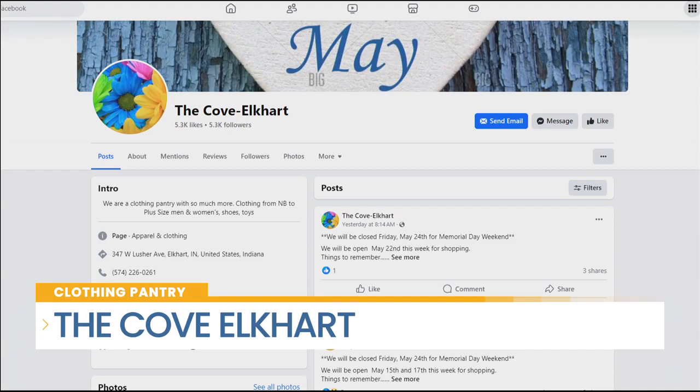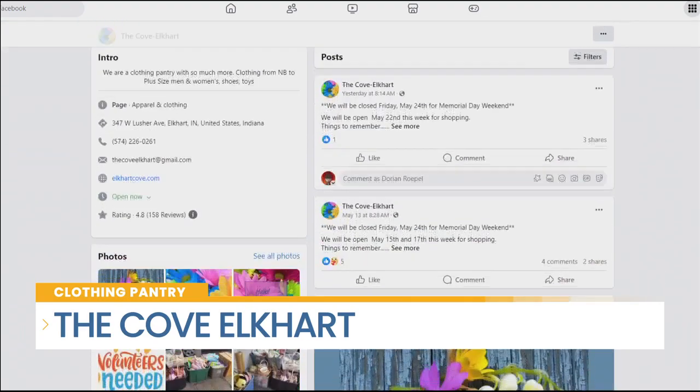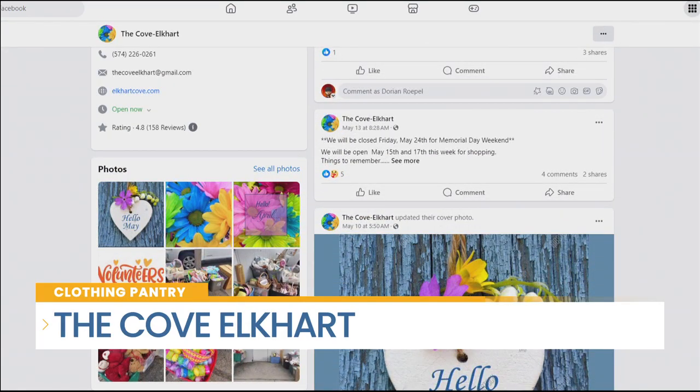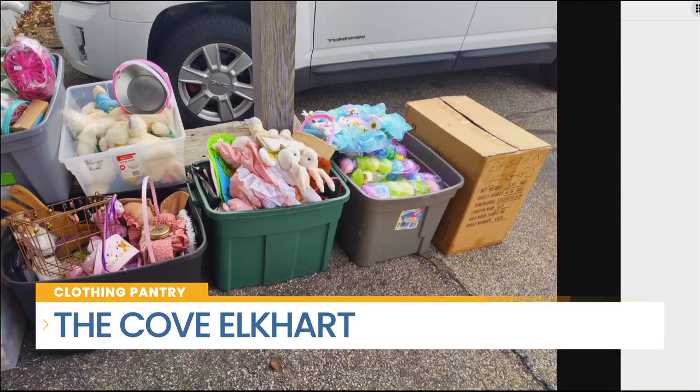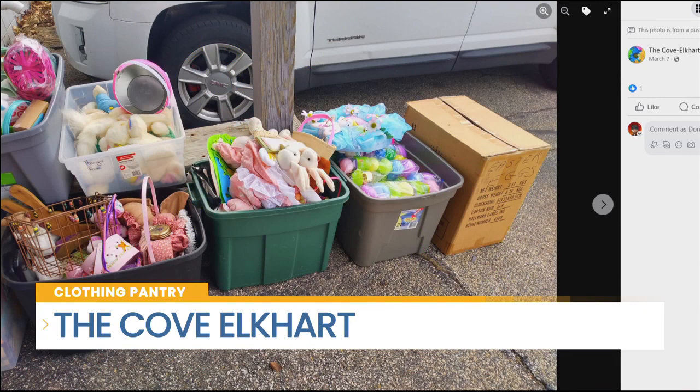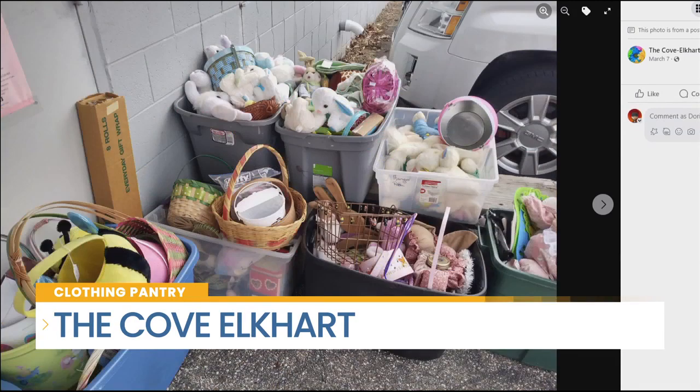How can people get involved and donate their items? We accept donations on Tuesday and Thursday mornings from about 9 to 1 o'clock — gently used clothing, household items, towels, sheets, blankets, all of that.